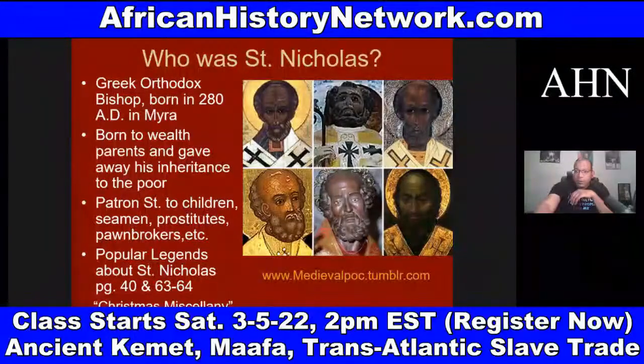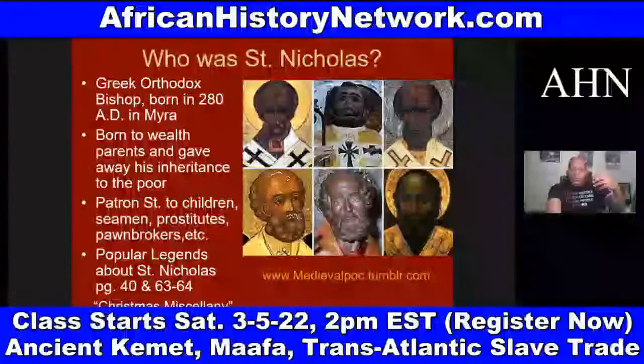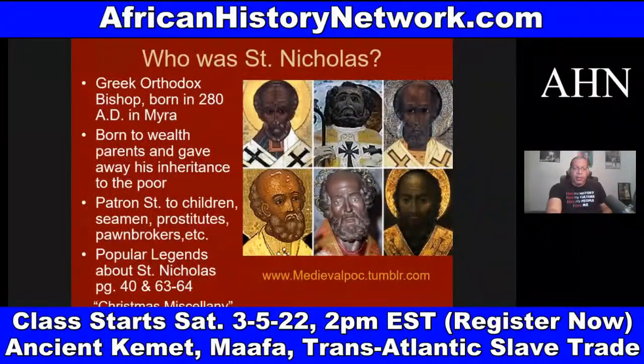Sinterklaas in Dutch means Saint Nicholas — and this religious figure of Sinterklaas, who wears red and white, gets transformed into Santa Claus. Sinterklaas was introduced by the Dutch to the US colonies in the early 1700s, even before the American Revolutionary War. An influx of Dutch settlers brought Sinterklaas with them.